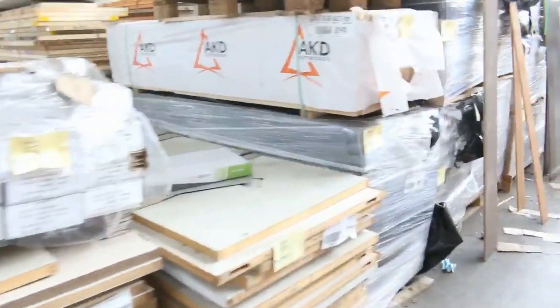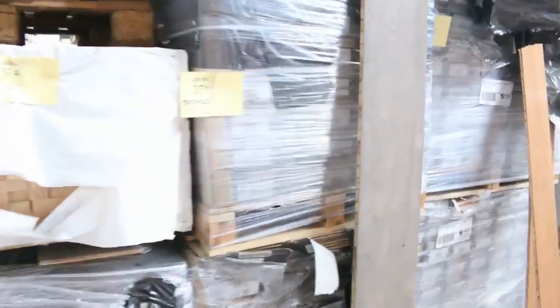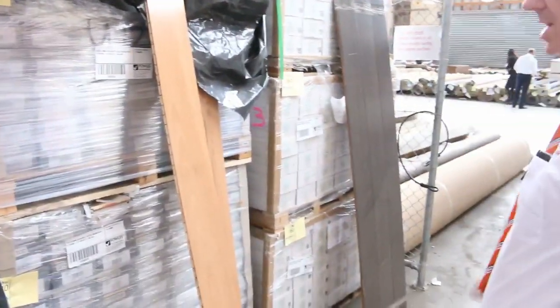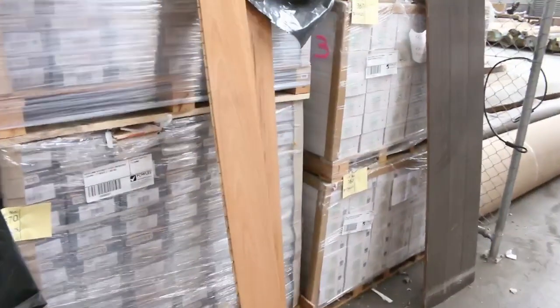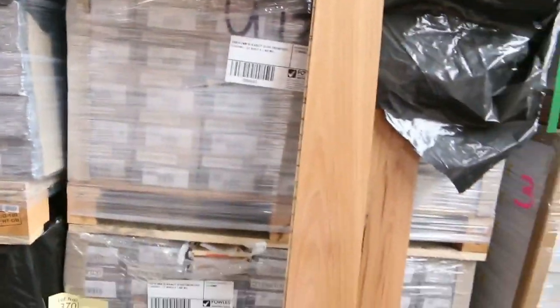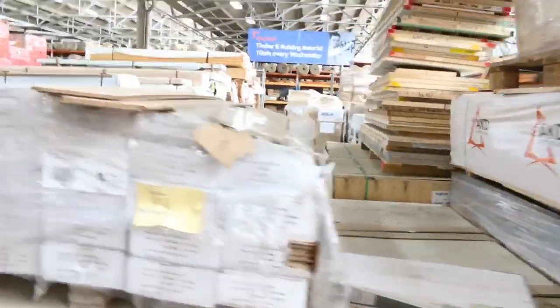Over here we've got some pallets of assorted doors, a little bit of engineered flooring — a nice grey coloured one — some bamboo on the right, and blackbutt engineered as well, which I think is lots 369 and 370. Blackbutt has been an absolute bargain — you'll probably pick that up around the $30 a square metre mark. Really, really cheap.